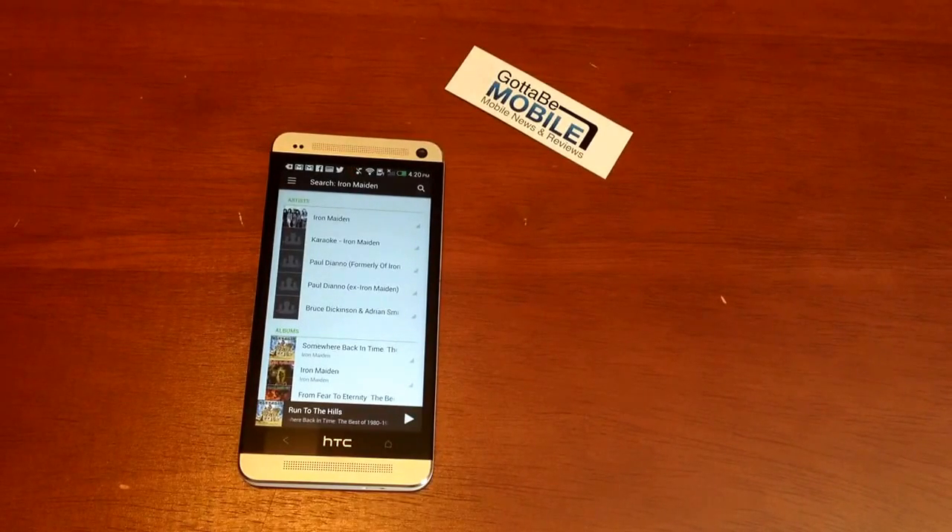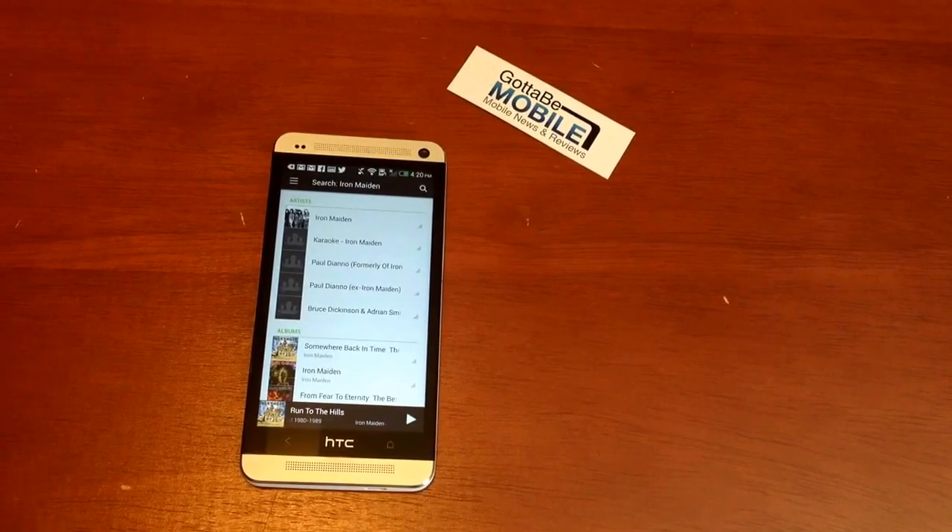So that is how to use Google Now to control music on the HTC One. It works on other devices that use Google. Head over to GottaBeMobile.com for more information.